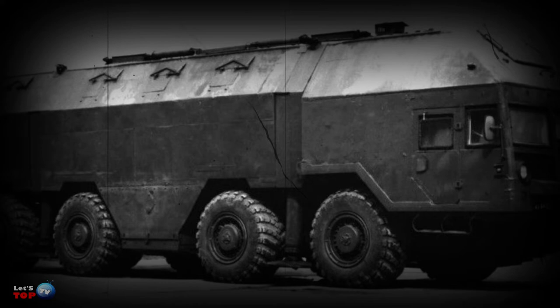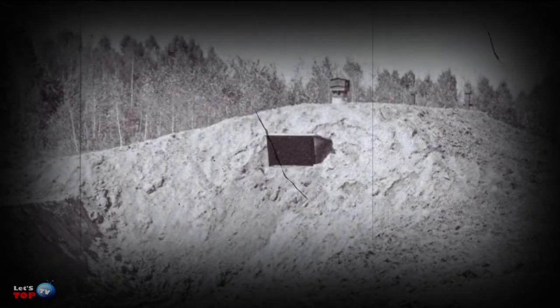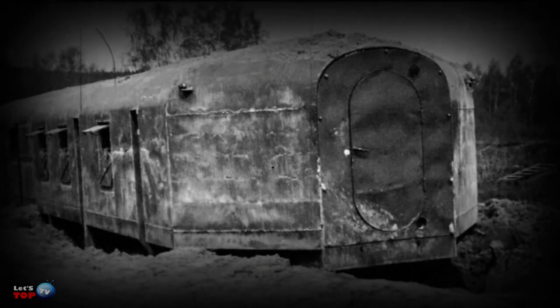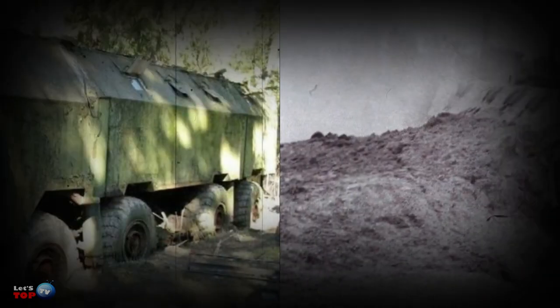What were the protective functions of this bunker? The machine had a specific purpose: to hide underground and not give itself away in any way. Therefore, relatively light materials were used in its construction. There can be no talk of any real protection — the bunker was simply not designed to come under fire.